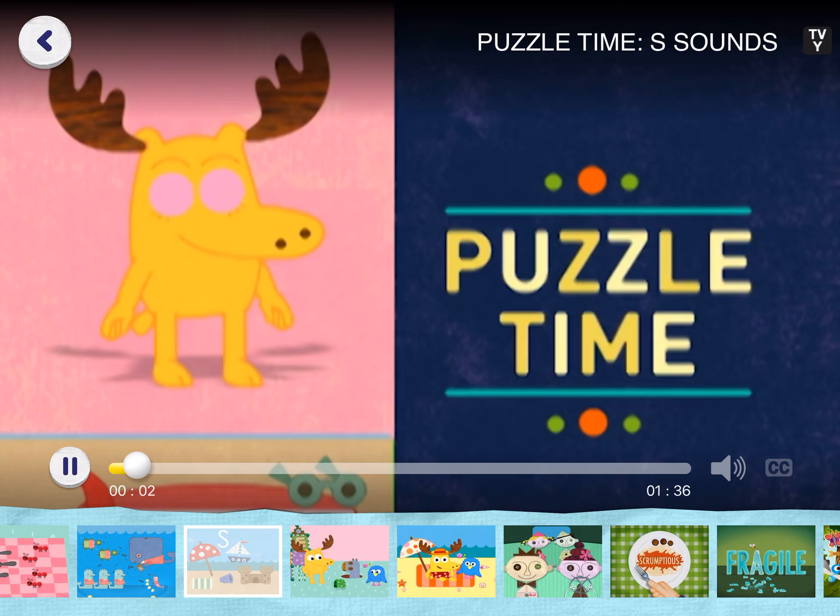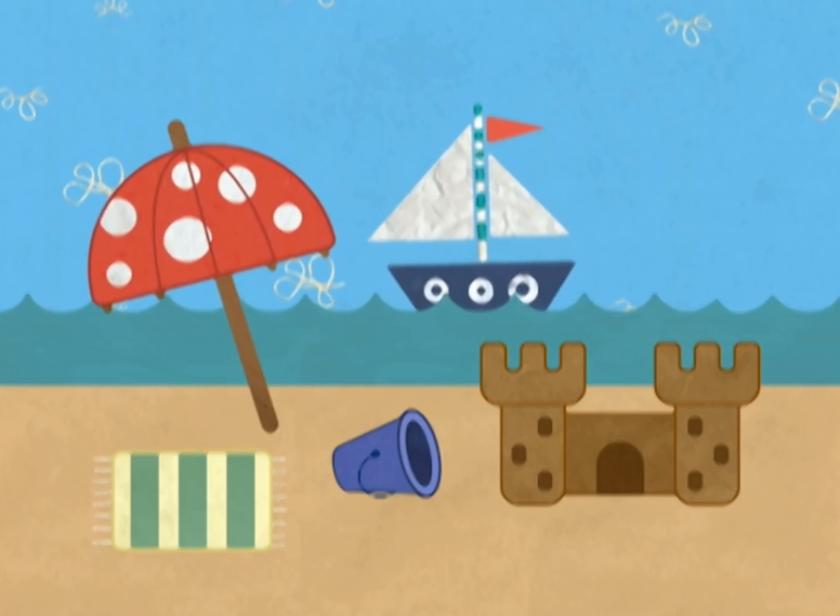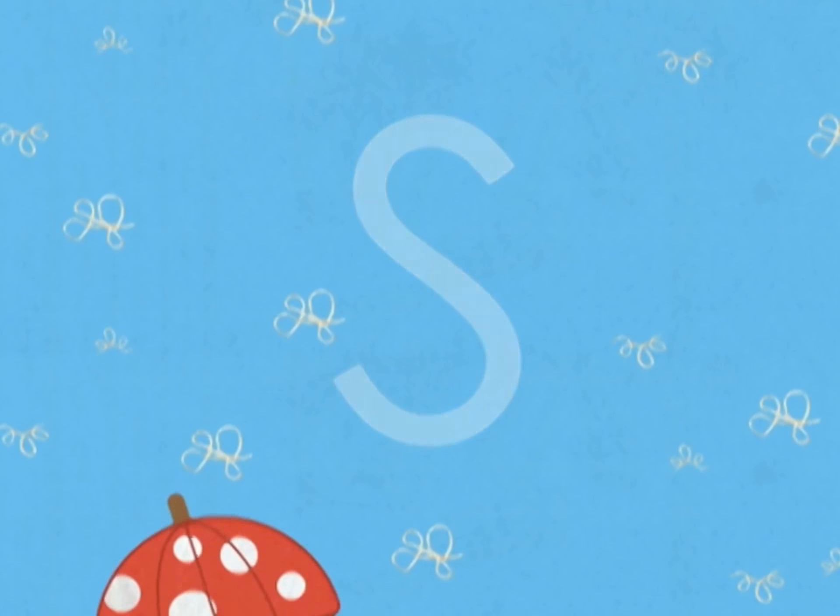It's puzzle time! Let's play a letter sounds game. We're looking for things in this picture that start with the letter S. The letter S makes the s sound.